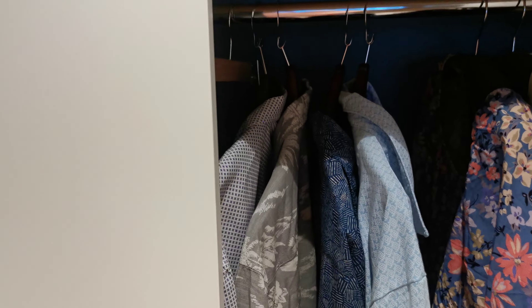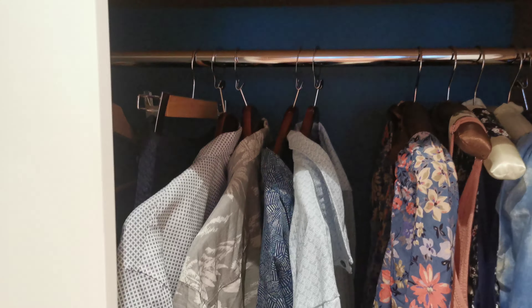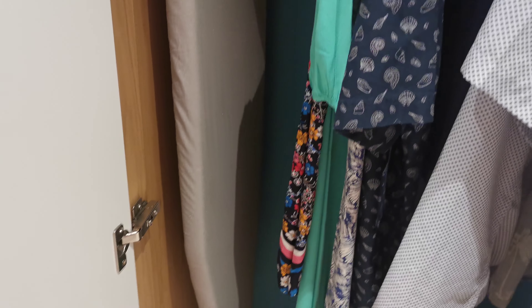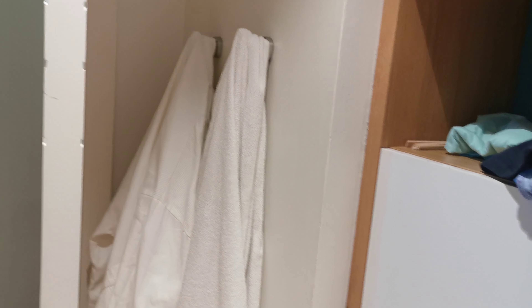We're doing this video because we don't see a lot of videos of Victoria for two. Just my clothes, a bit more storage somewhere. There is an iron - don't know what that's for - and some slippers and a couple of bathrobes.